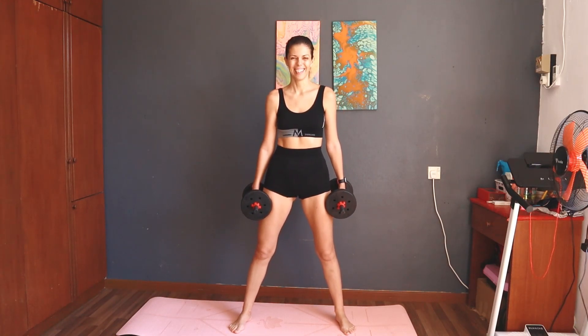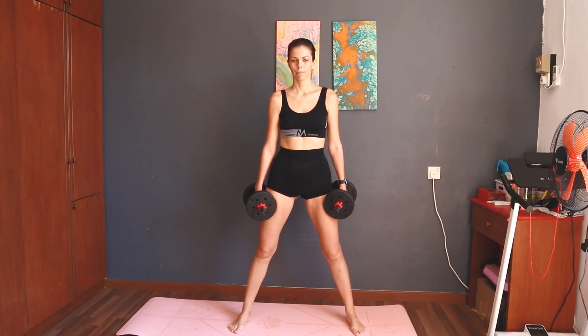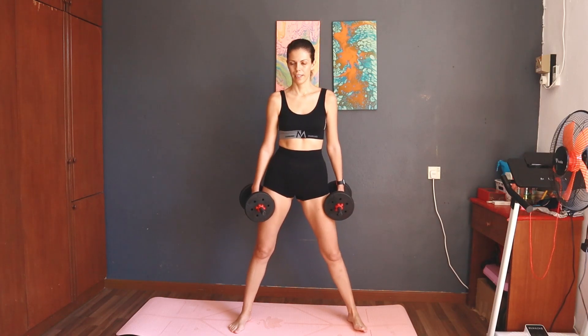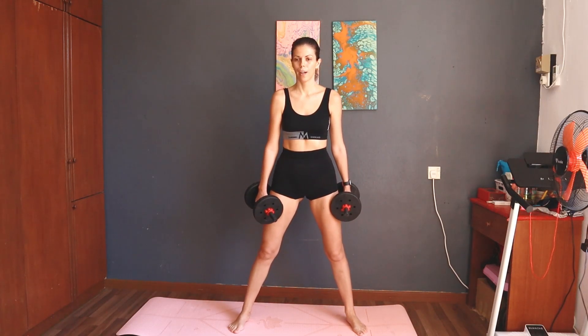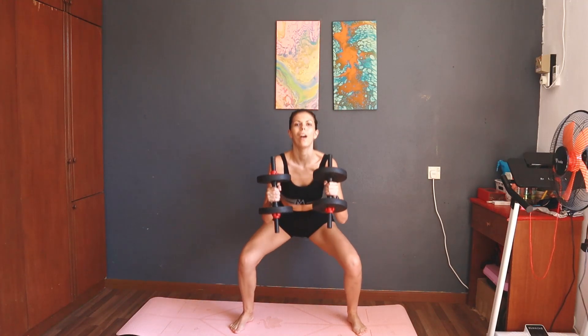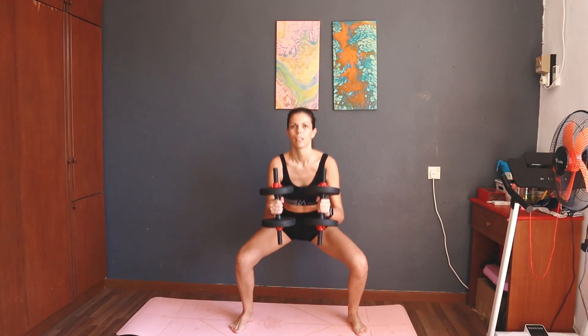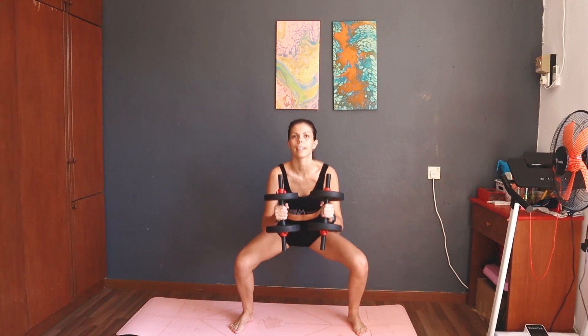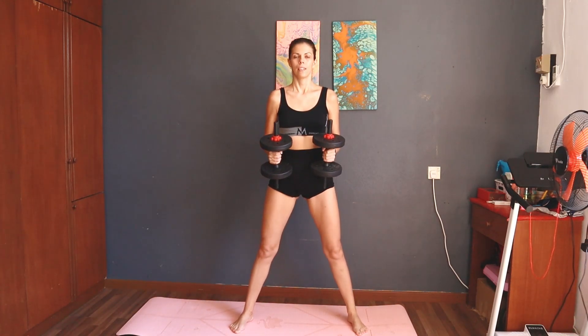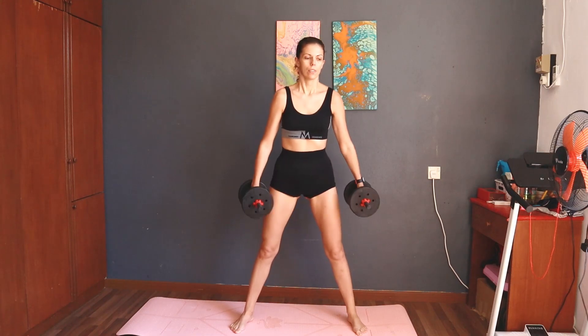You took the rest. Three, two, one, start — 12 squats. Counting through four, five, six, seven, eight. Good job. Twelve done.